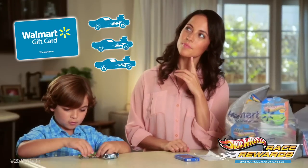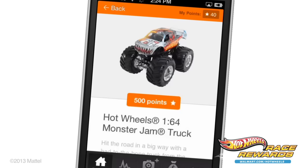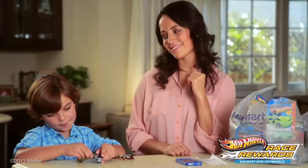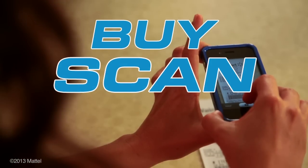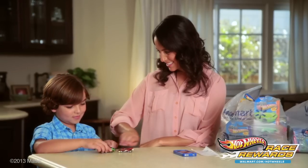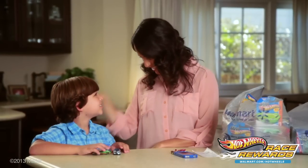The number of points you have will determine what rewards are available. But don't worry — this is a loyalty program, so the more you scan, the more rewards you can earn. It's that simple. So let's recap: buy, scan, earn. That's it. It's the quick and easy way to get rewarded, and for me and Matthew, it's a win-win.